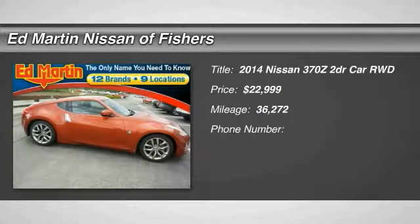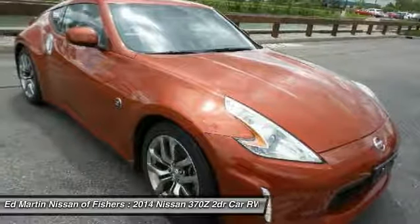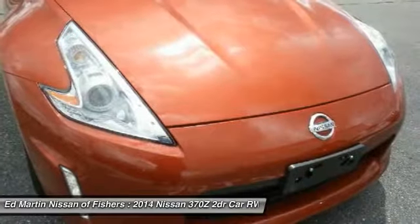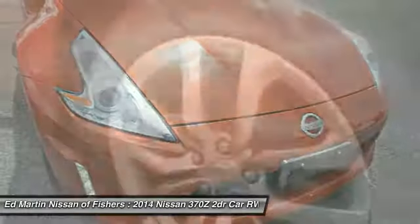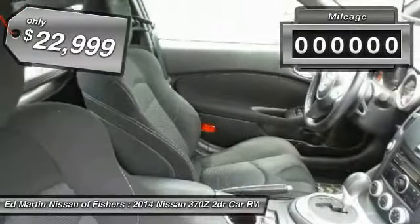Looking for the right vehicle? Check out the 2014 370Z. With its richly crafted driver-obsessed cockpit and the world's first SynchroRev match manual transmission, the lower, wider, lighter Nissan Z is in a class all its own and is priced below $25,000.